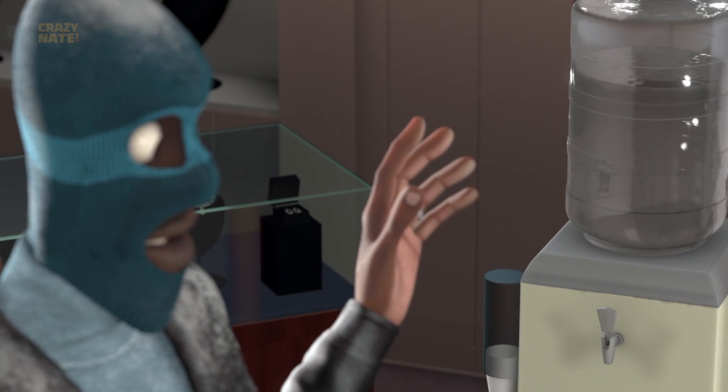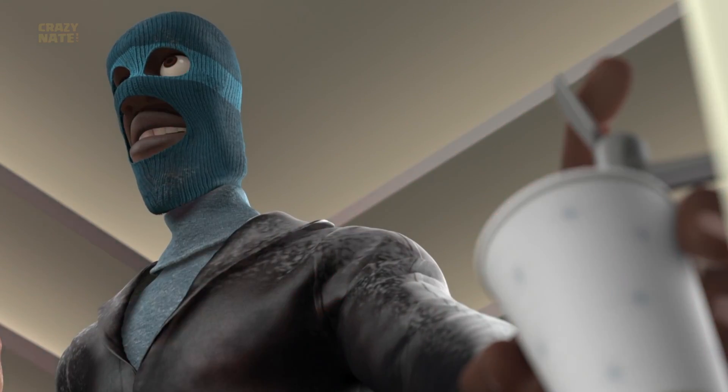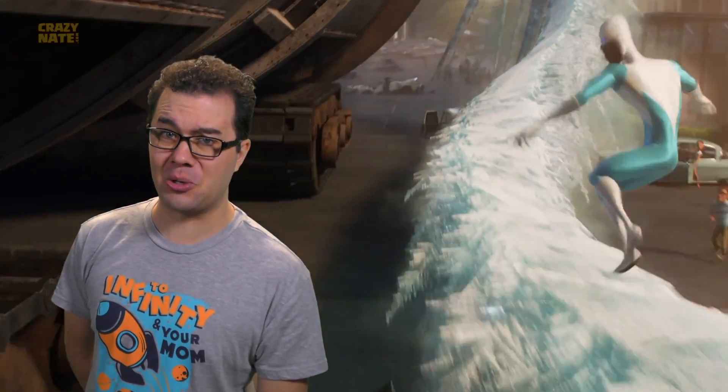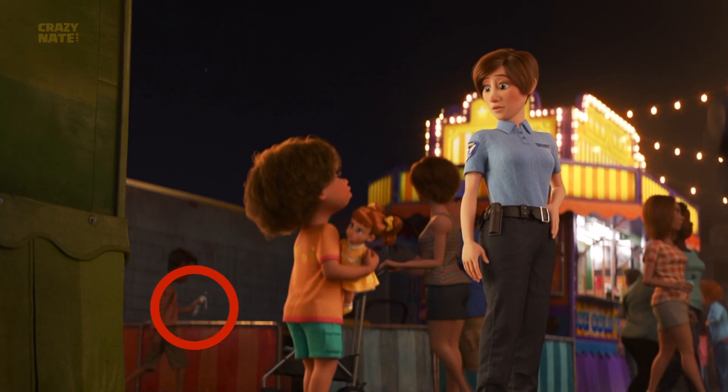Of course you probably wouldn't be buying the water bottle unless you were dying of thirst. Frozone's in Toy Story 4! Look at this kid in the background — you can see he's carrying a Frozone action figure.